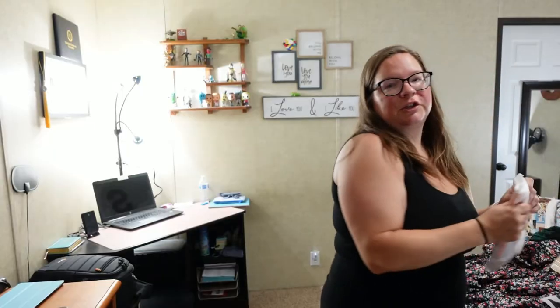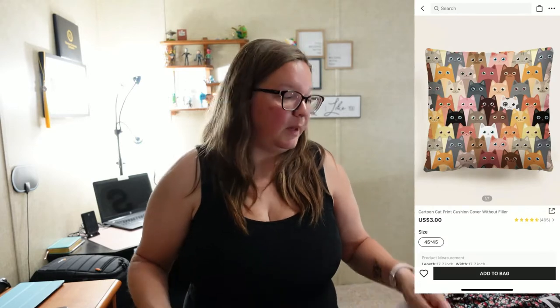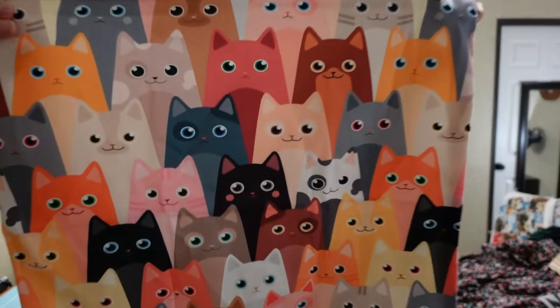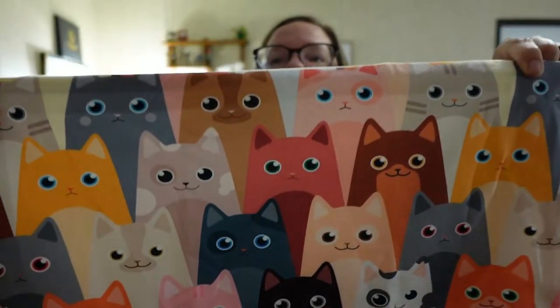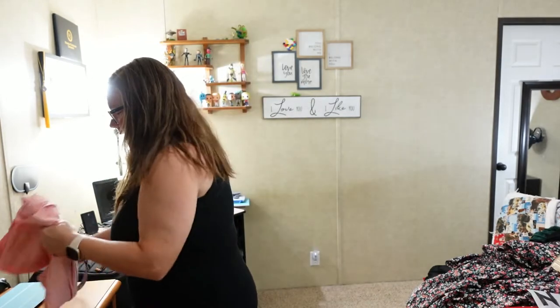Next I want to show you something I got — it's very cute and soft. We recently redid my daughter's room in Harry Potter, so I bought her some pillow stuffers and then found these pillow covers on Shein. Look how adorable they are — super soft material. I love it!